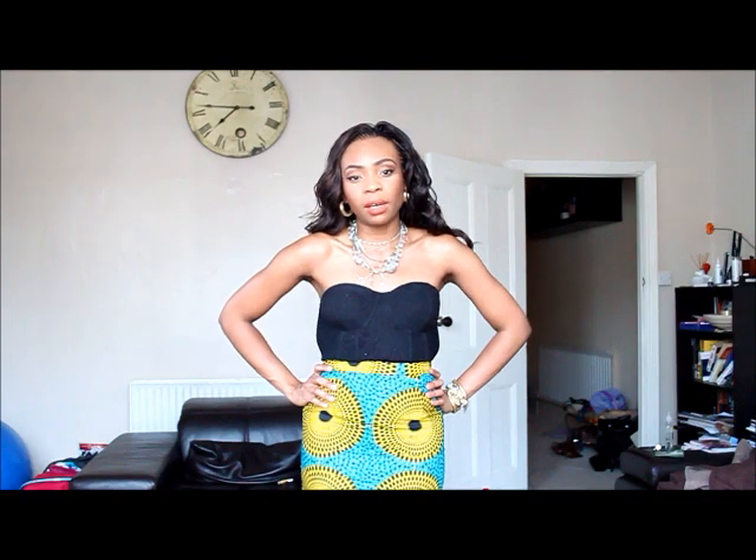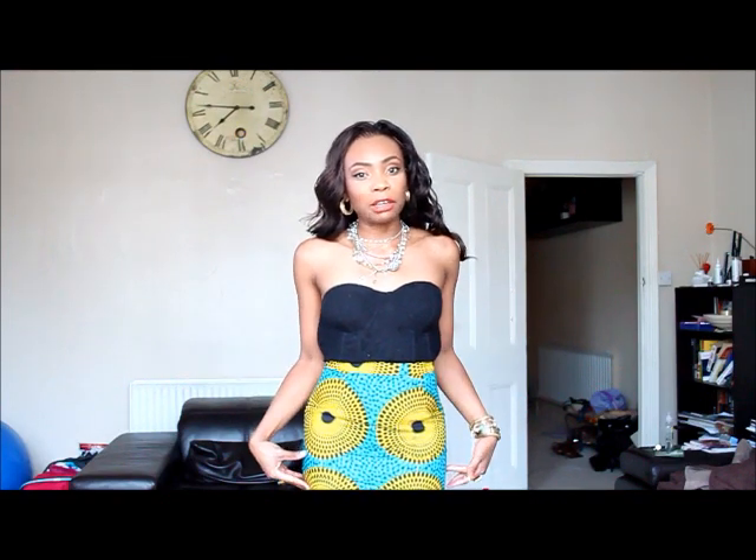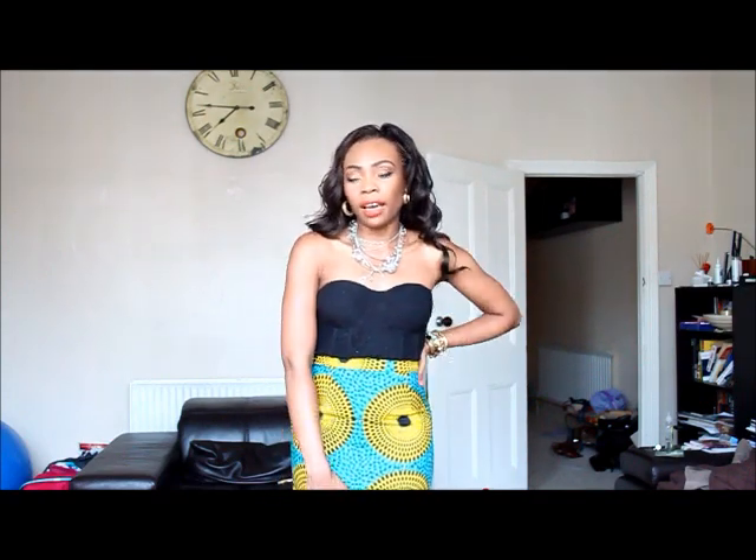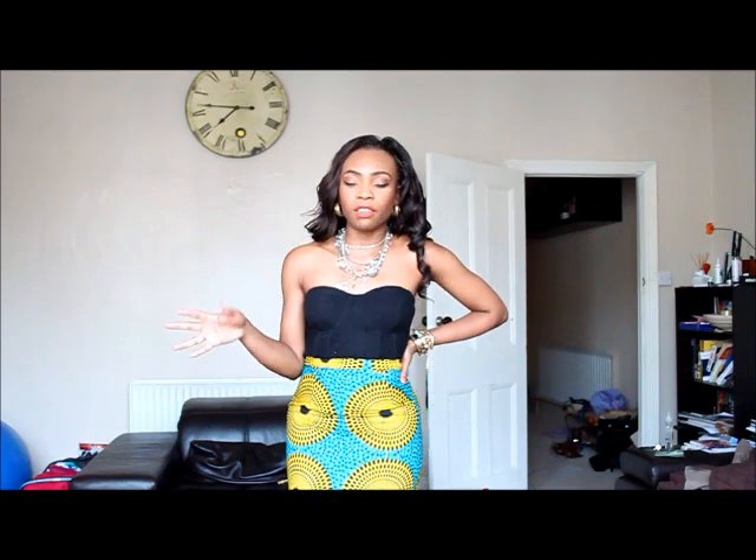She gave it to me at a fashion show a couple of months back and I've worn it a few times and I really love this skirt. Now bear in mind it's a sample size so it's a tiny bit small for me, but I really love it and I've worn it for work and even for occasions.